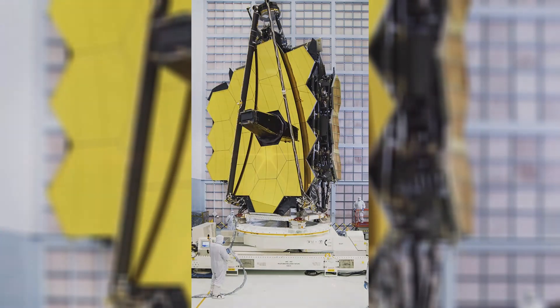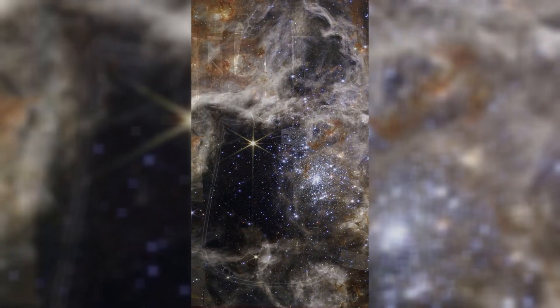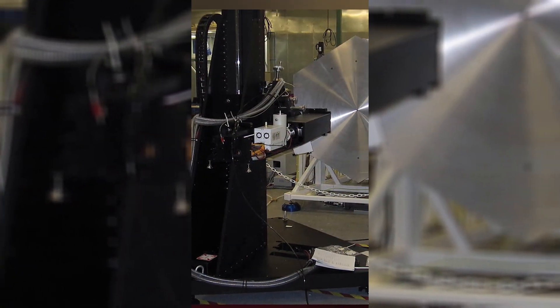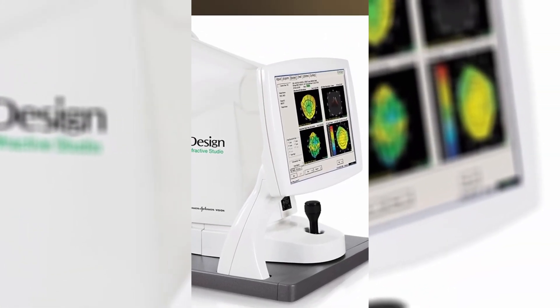A clear example of this is the James Webb Telescope. While this powerful telescope is now giving us a new view of the universe in the infrared, the technology developed to build it has already improved the vision of millions back on Earth by driving major improvements to LASIK eye surgery.